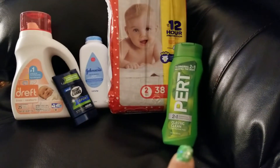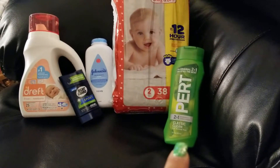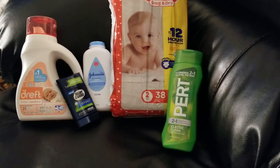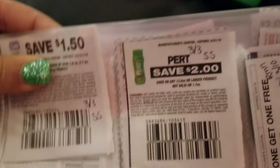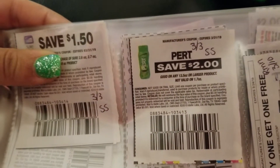And then the PERT — I grabbed that. That was $3, and there was a $2 off paper coupon for that. That one came out of the 3/3 SmartSource, and it's good until the end of March.